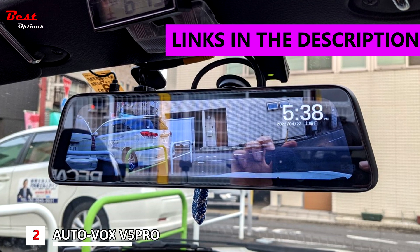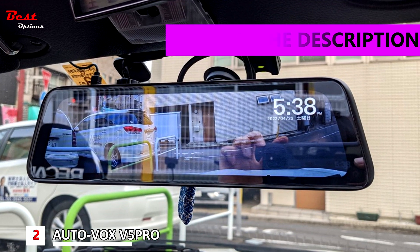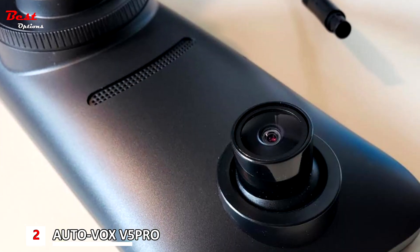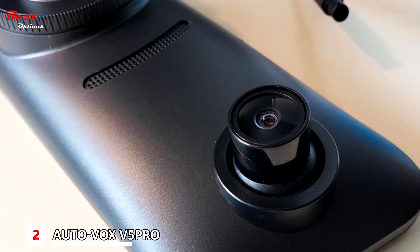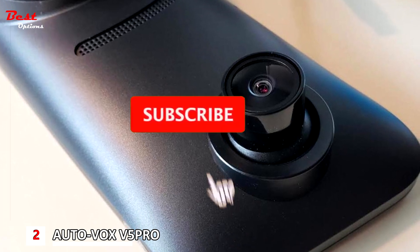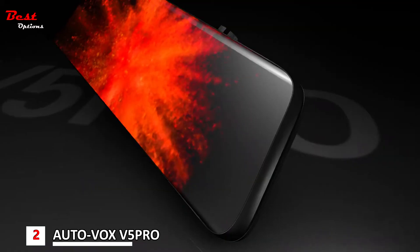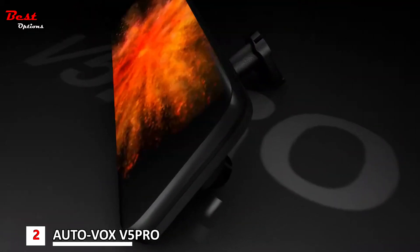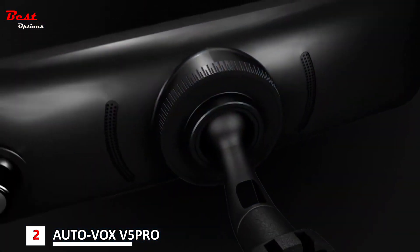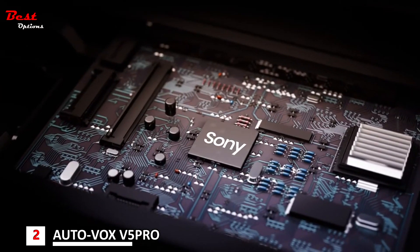The second product on our list is the AutoVox V5 Pro, the elegant in-mirror option with a two-way dash cam and GPS tagging, priced at $300. The AutoVox V5 Pro is designed to be fitted directly to a car's fuse box, so it really blends into the driving experience. 1080p video might not be the highest resolution available, but the Sony sensors capture good footage, which is more than adequate for insurance evaluation.